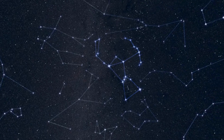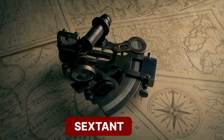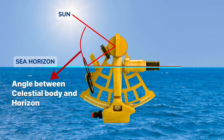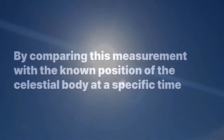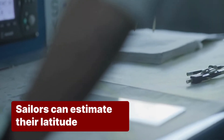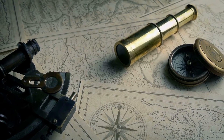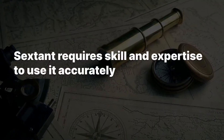To navigate by the stars, sailors use an instrument called a sextant. The sextant allows them to measure the angle between a celestial body, usually the sun or a star, and the horizon. By comparing this measurement with the known position of the celestial body at a specific time, sailors can calculate their latitude. The sextant is a precision instrument that requires skill and expertise to use accurately.